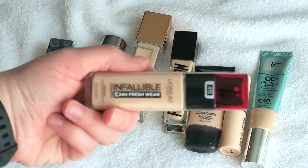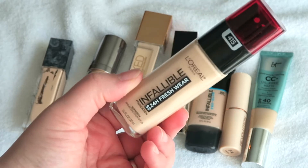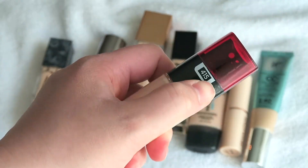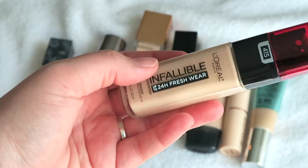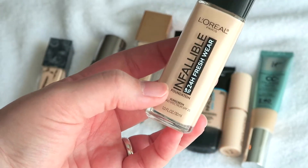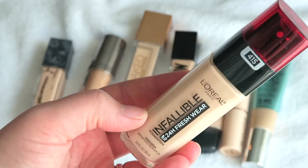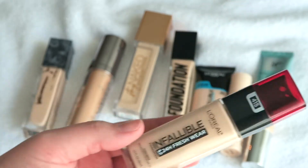This L'Oreal foundation — I actually really like this, I think it has really nice coverage, but the color is a little wrong for me. This is shade 415 and I think I need shade 410. It's also a little bit more full coverage than what I've been wearing recently, so I think I'm going to just pass this on to my sister so she can get some use out of it and I can use my other foundations. So nothing's going to waste here.